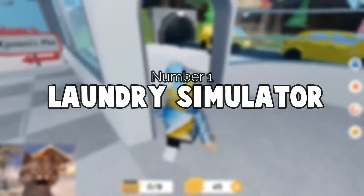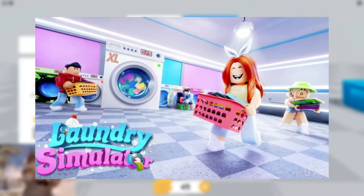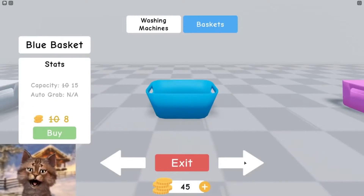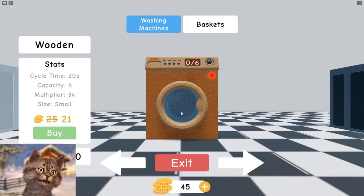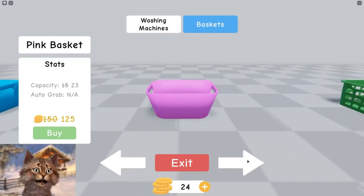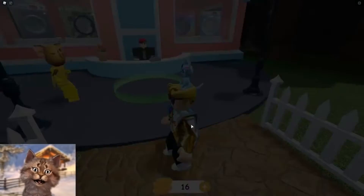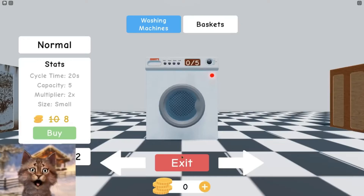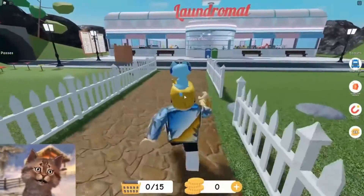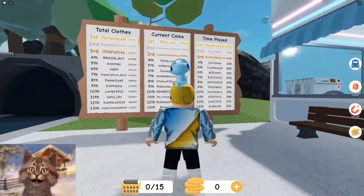The first one is Laundry Simulator, created at the beginning of this year, with over 82 million visits and nearly half a million favorites. You basically own your very own laundry mat and compete with fellow players to get the biggest washing machine on the plot. Eventually your washing machine becomes big enough to throw your friends inside. I thought it would be boring, but it's so chaotic and hilarious — a game you should definitely try out.